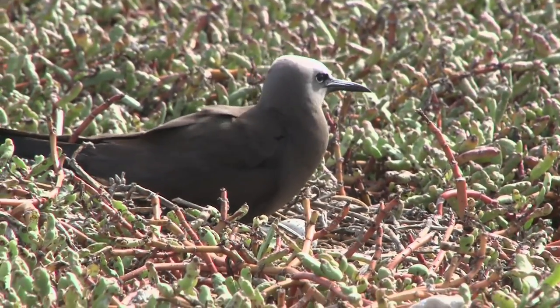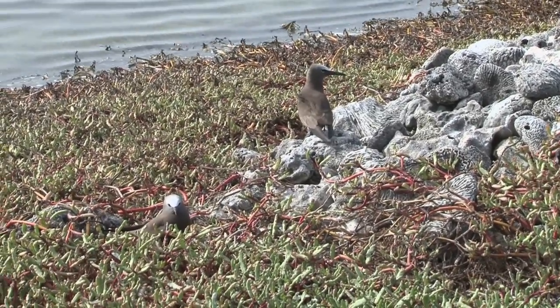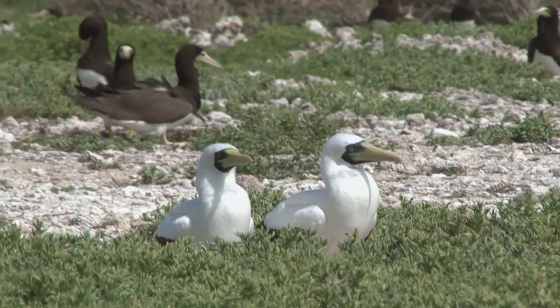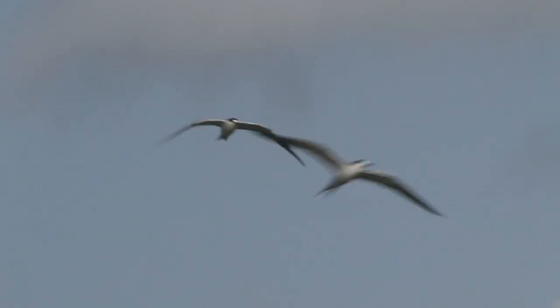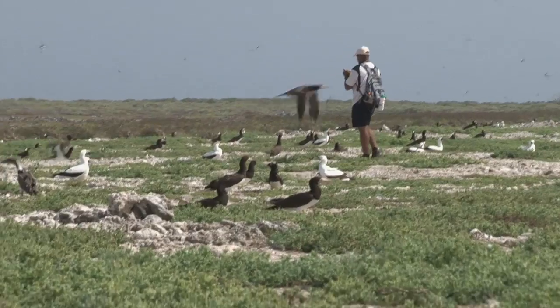I'm doing brown noddies and masked boobies. As far as masked boobies are concerned, we saw a lot more in March. But as far as other species — the sooty terns, royal terns, bridled terns, brown noddies — we didn't see any at all in March, and now we're seeing literally thousands of sooty terns and really just a lot of birds. I guess it's just an indication of peak nesting season.